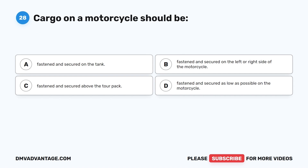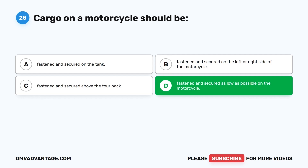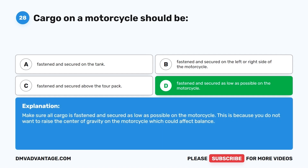Question 28. Cargo on a motorcycle should be: A. Fastened and secured on the tank. B. Fastened and secured on the left or right side. C. Fastened and secured above the tour pack. D. Fastened and secured as low as possible on the motorcycle. The correct answer is D. Make sure all cargo is fastened and secured as low as possible, because you do not want to raise the center of gravity on the motorcycle which could affect balance.